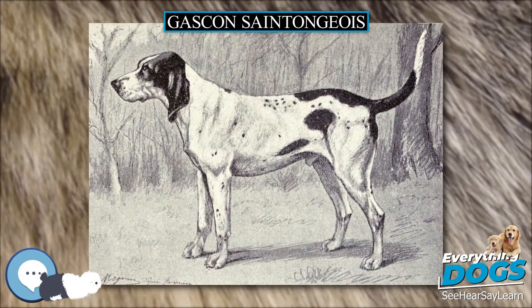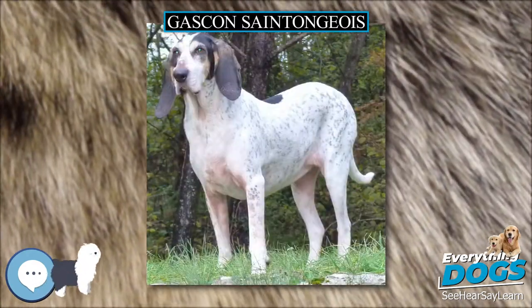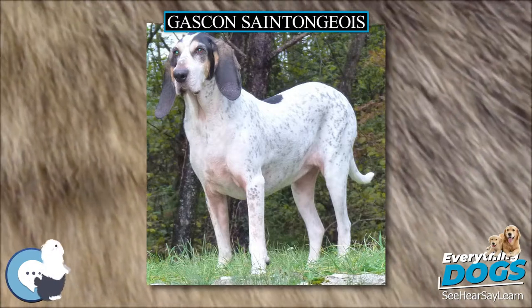Gascogne Saint-Tongues. This page is about the breed of dog. For the type of cattle, see Gascogne cattle. For the type of language, see Gascogne language.